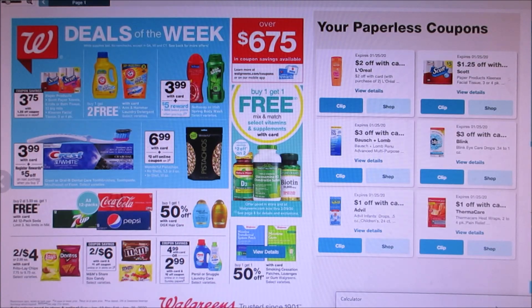They do have the deals of the week. They have it where you guys can get Arm and Hammer — you buy one, you get two free. That's a pretty good deal.